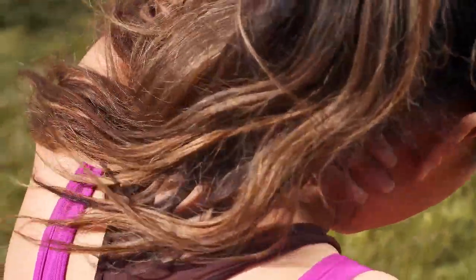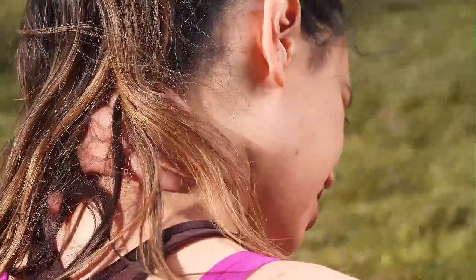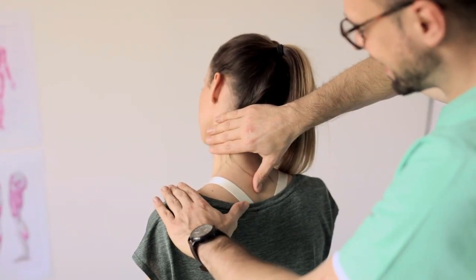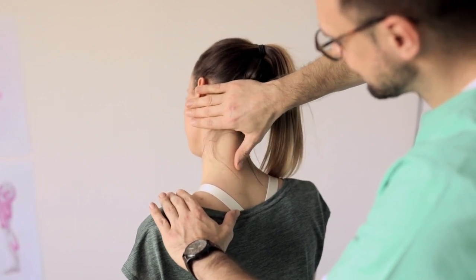If you've landed on this page, chances are you're looking for a solution to your neck pain. Well, we're happy to say you've come to the right place. Sleeping on the correct mattress for your needs and preferences can help alleviate neck pain by promoting a healthy spinal alignment and giving you support and pressure relief where you need it most.